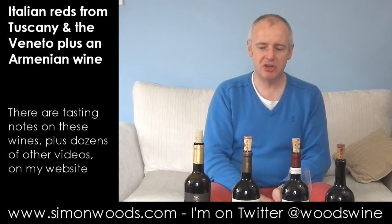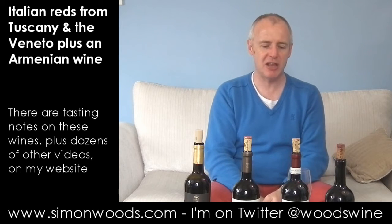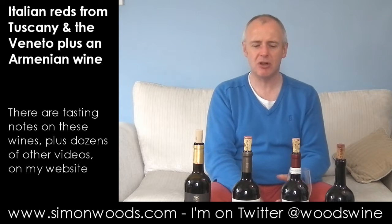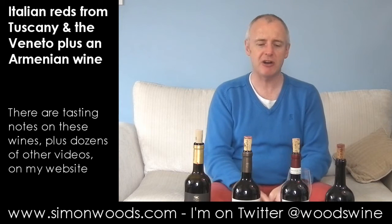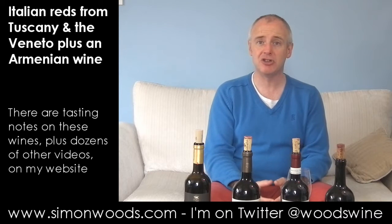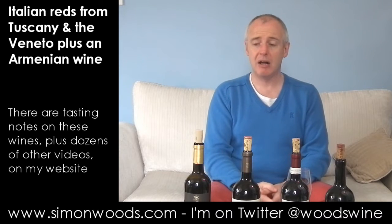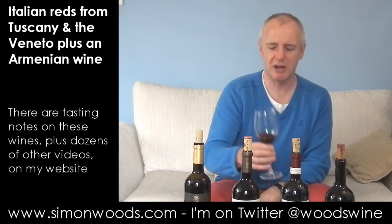I don't know whether someone's aged some part of that in wood. There's like a smoky vanilla sheen in there. I would say it's just almost a bit too ripe. It's lost the vibrancy and refreshing character that I want in good Valpolicella. It's got this slightly burnt, baked, jammy character. It's quite full-bodied. It's okay, but I don't know whether that's what I'd have done if I'd been given those grapes.